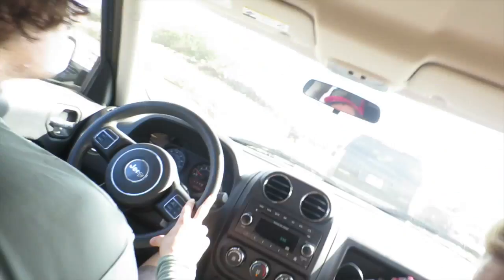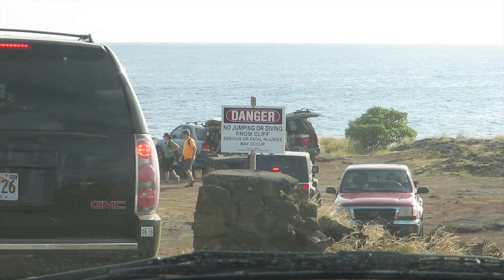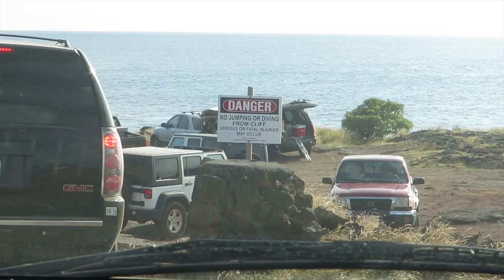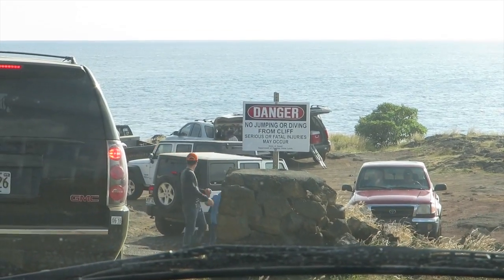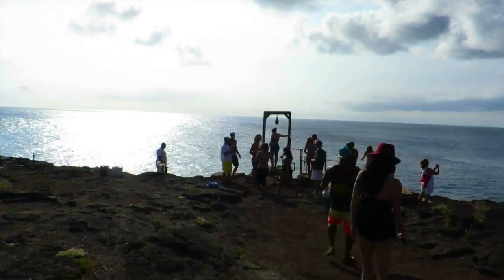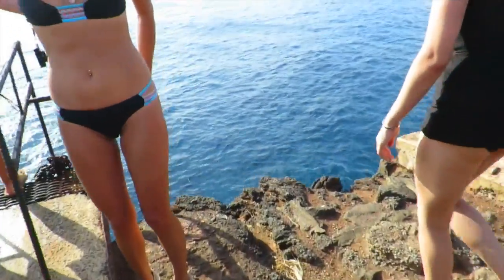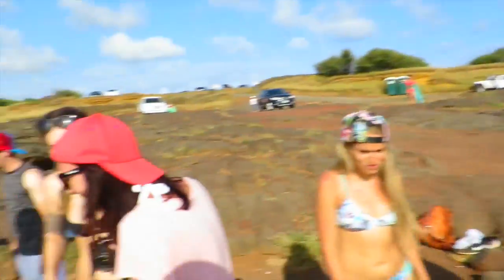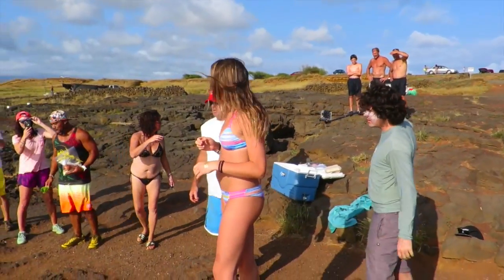Now that we're done with the trash cleanup, it's time for some cliff jumping! There are signs here that say no cliff jumping or diving from the cliff — serious or fatal injuries. But let's do it! Here we are, see how high this is? Wow, this isn't bad. This is awesome, come on!